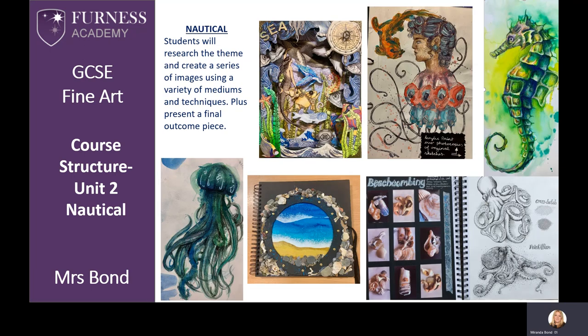The third choice from Unit 2 is nautical. This is a great project that allows you to use our local resources for references. However, you also have the freedom to explore and investigate anything related to the sea.